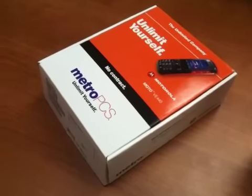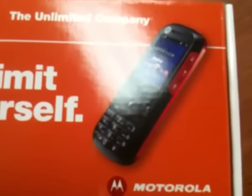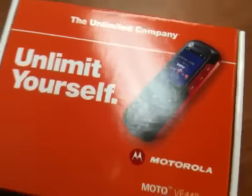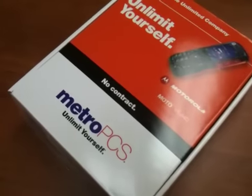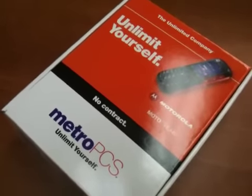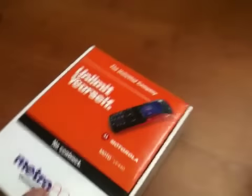Hey, what's up people, it's me again. I'm here to show you guys the new Motorola VE240, which just came out today, October 2nd, 2009. This is the upgraded version of the old Motorola VE240, otherwise known as the Motorola Dover, and I'm just going to show you the unboxing and some of the features this phone has.